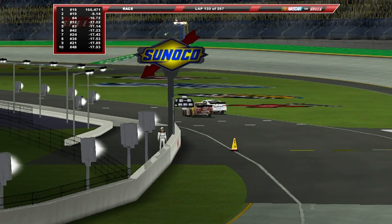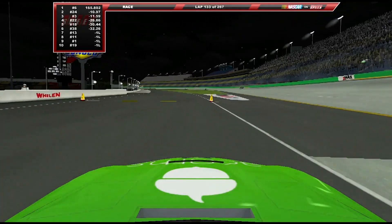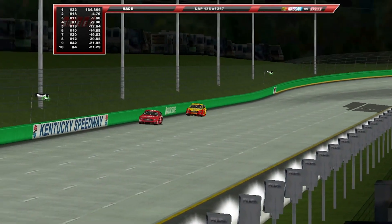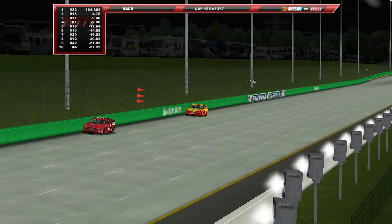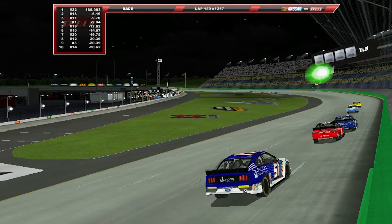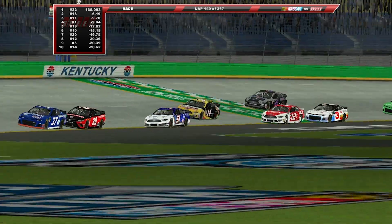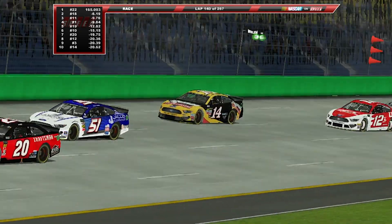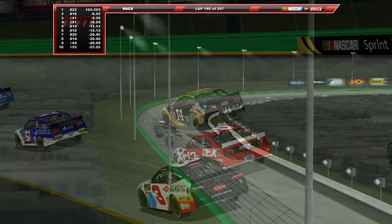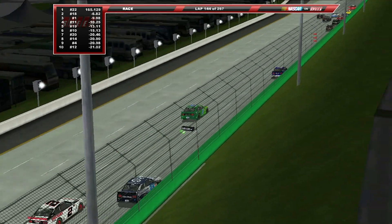Kyle Busch comes down a little bit later but gets held up as Quinn Hauf comes in at the exact same time. Ryan Newman is the last one down, and Joey Logano has put several seconds on Kyle Busch, who still runs in second. Clint Boyer is within the top 10 at the moment, working his way up and trying to gain some points to make sure he stays within the playoff cut line.